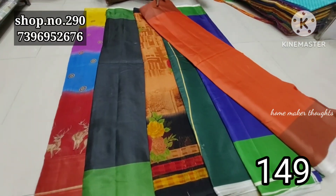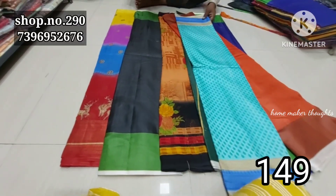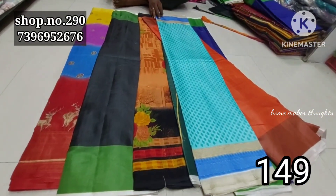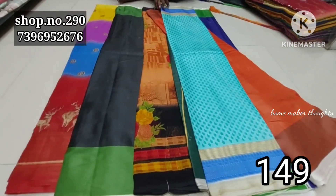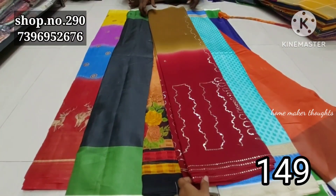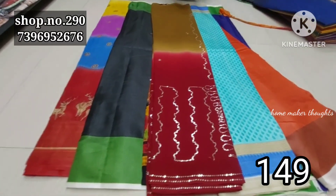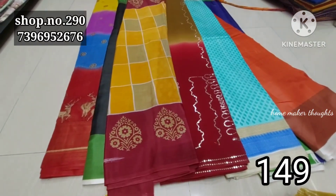Now we have one more variety — you can open it, see it, and choose separate picks. You can select from 15 options. Shop at Guntur Vasavi Wholesale Cloth Market, SRK Saris and Ready-mades, shop number 290, Guntur.